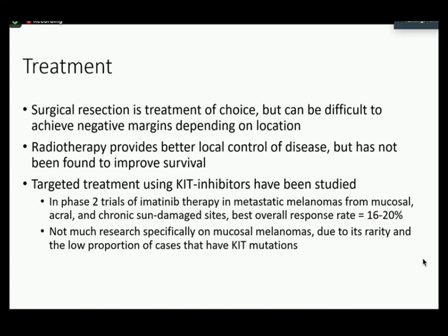For treatment, surgically resecting these tumors is the best option, but it can be difficult to achieve negative margins depending on the location. Radiotherapy can also be used, but it hasn't been found to improve patient survival. Targeted treatment using KIT inhibitors have been studied, but in phase two trials of imatinib therapy in metastatic melanomas, the best overall response was only 16 to 20%. There's simply not much research specifically done on mucosal melanomas because of its rarity, and the proportion of KIT-mutated cases among mucosal melanomas is even more rare.